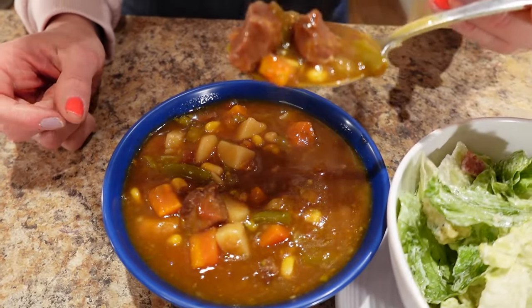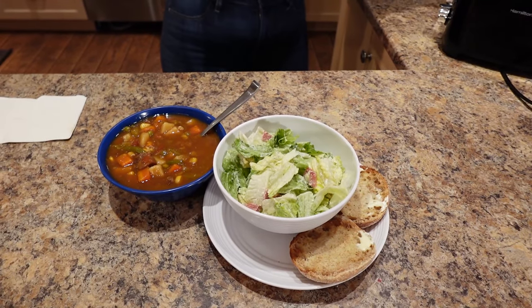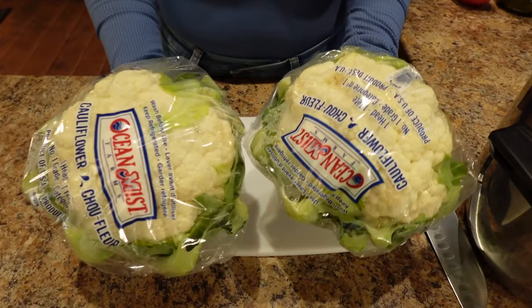Look at that beautiful bite! Sassy and I are going to enjoy our dinner, then I'm going to get ready to make the turkey cheeseburgers and breaded cauliflower — grandma style.